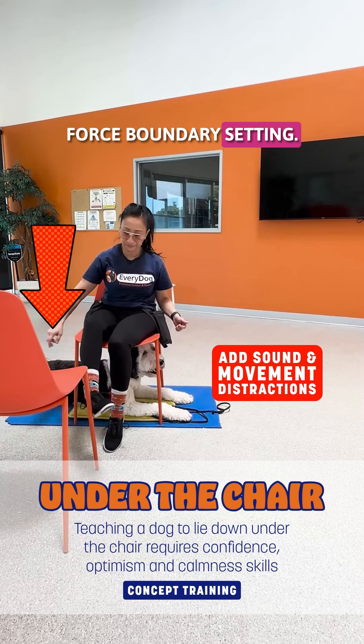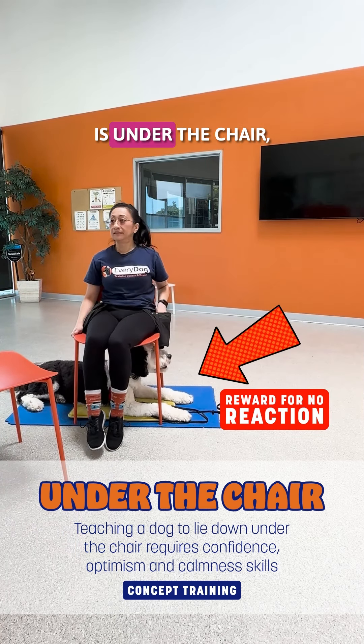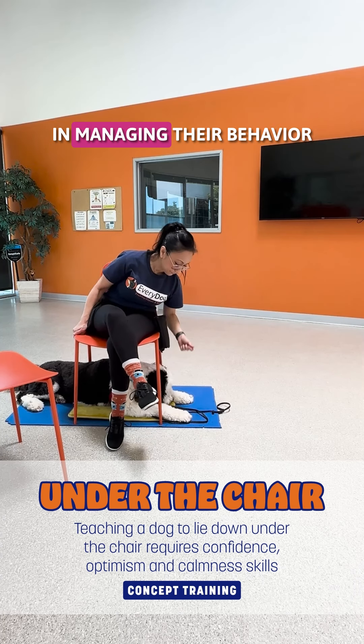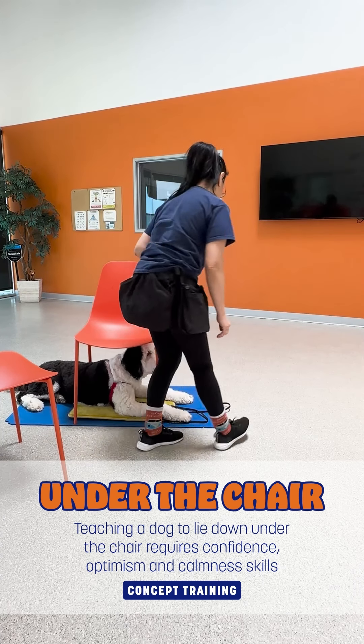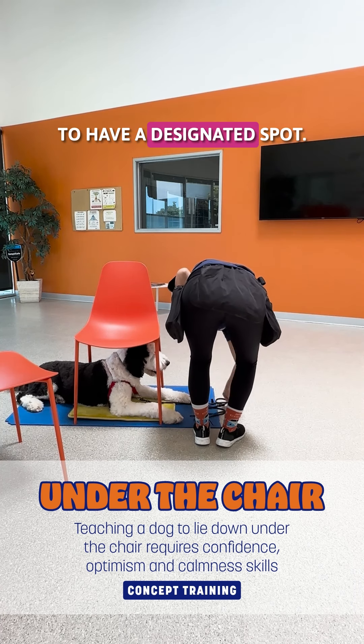Fourth, boundary setting. Teaching the place or under command — which in this case is under the chair — helps establish clear boundaries for the dog. This can be useful in managing their behavior at home, during travel, or in any setting where you prefer the dog to have a designated spot.